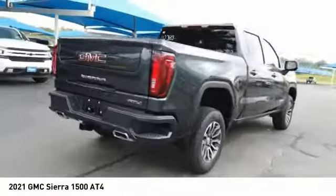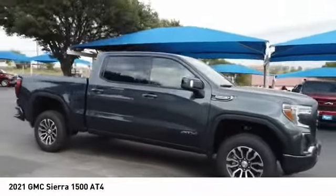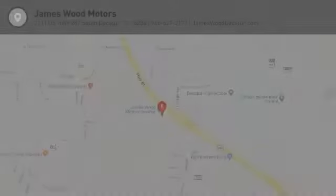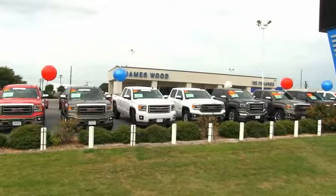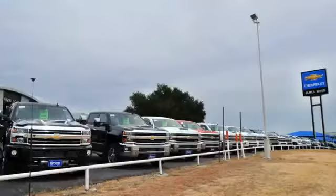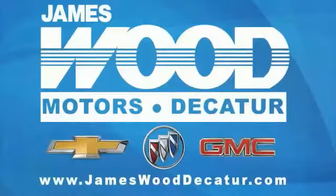Searching for a dependable vehicle that looks great too? You've found it, so stop in today. We've been serving North Texas since 1978. We've built our business for nearly 40 years on treating our customers right. We're here for you for the life of your vehicle. The next time you're looking for a new or pre-owned vehicle, come visit our family at James Wood Decatur.